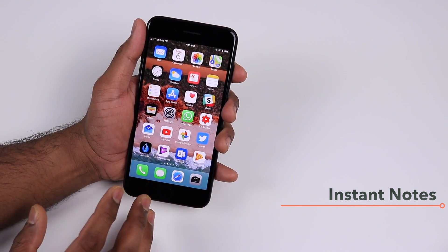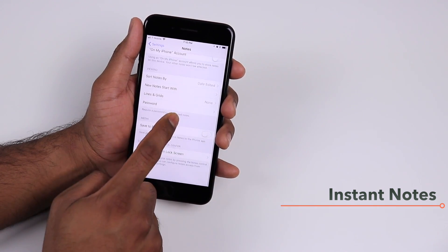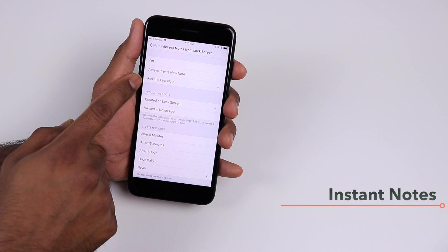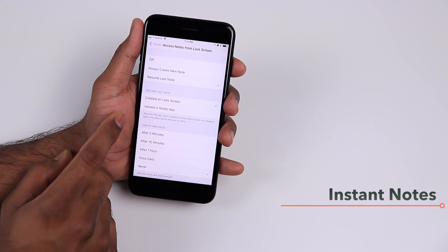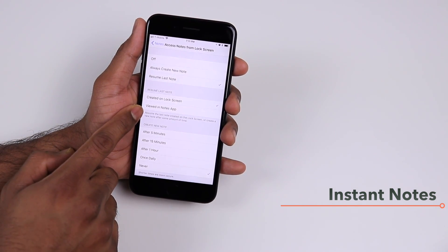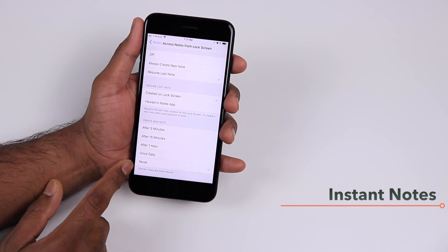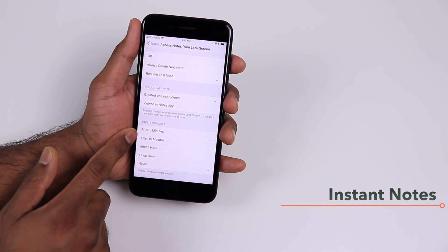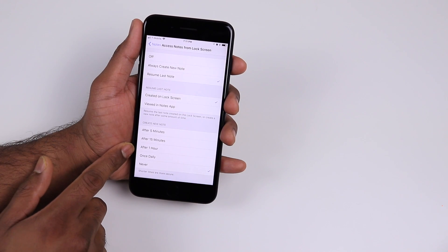Access to Notes from the lock screen is controlled in Settings. Go to the Notes app settings and you'll have the option to choose whether to create a new note every time or resume the last note. You can also choose a time period during which the note stays active from your lock screen — for example, five or fifteen minutes — making it more secure so others who pick up your phone won't see your notes after that period.